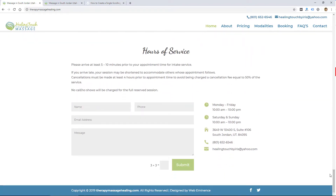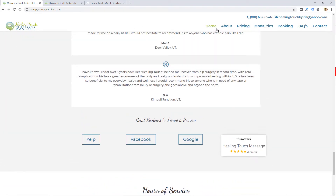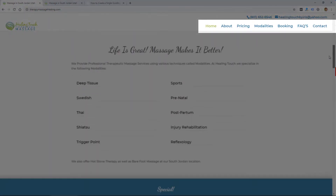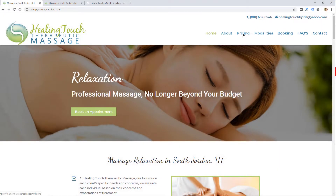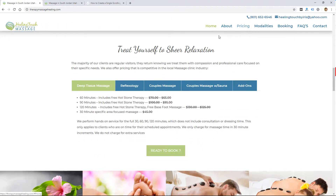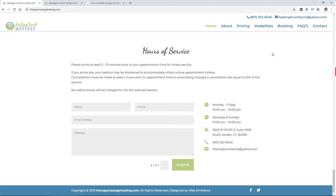It might be a good idea to have a scroll-to-top button on a one-page website, but at least on this one we do have the navigation fixed at the top, so when you scroll you will always see the navigation. When you click one of these links, it doesn't take you to a new page — it actually just jumps you down to a section of the website. Like pricing takes me down to the pricing section, and contact jumps me down to the contact info.